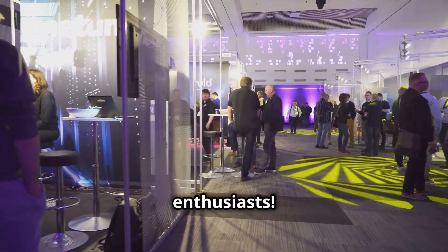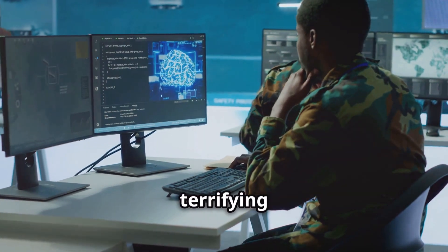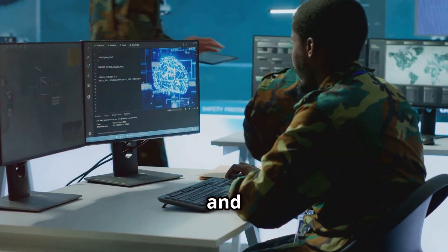Hey, tech enthusiasts! Today we're diving into the intriguing and somewhat terrifying world of cyber warfare and espionage.